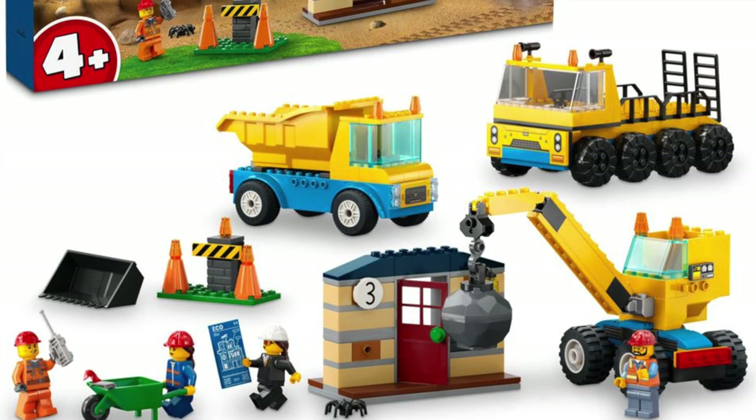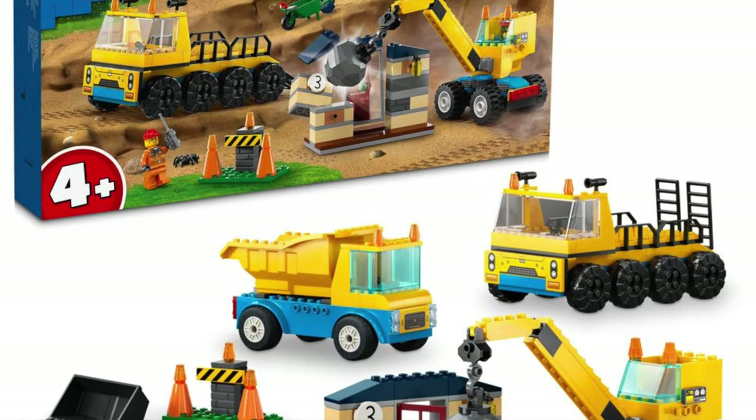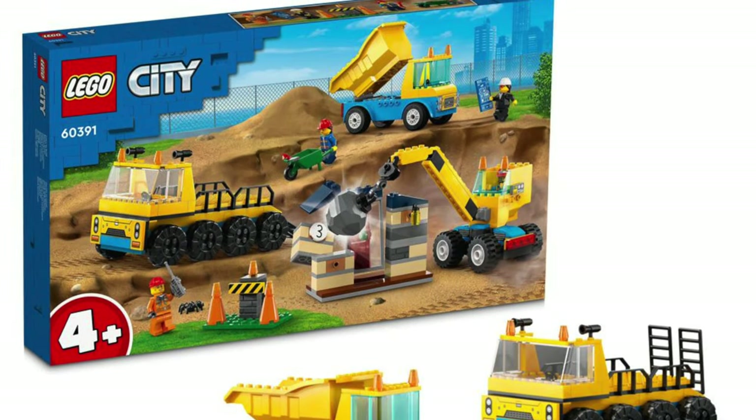Another set I personally don't like is the construction vehicles and wrecking ball crane. This is a set meant for a younger audience, but still, for this price, no.